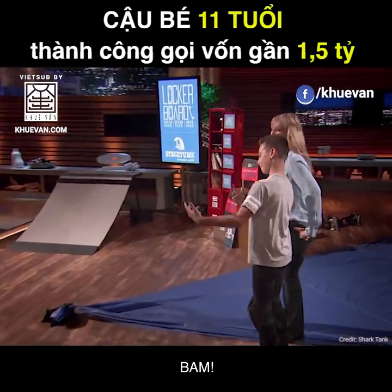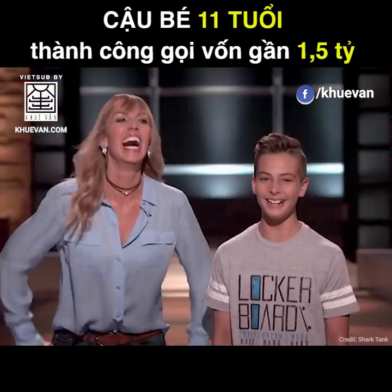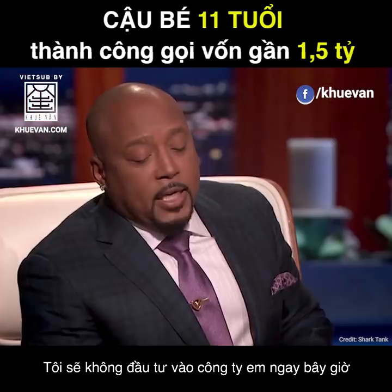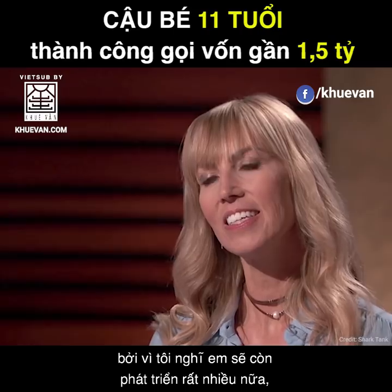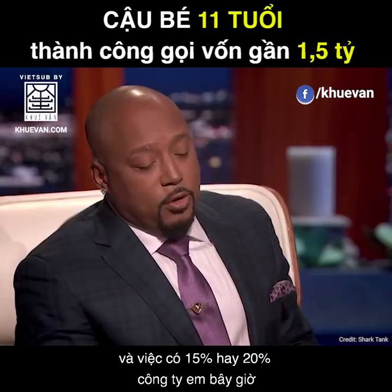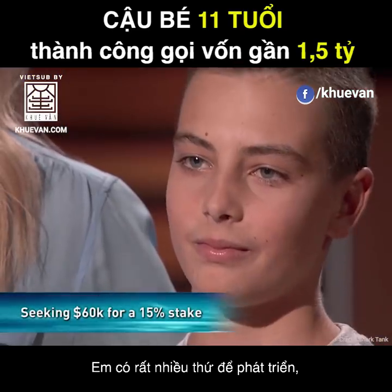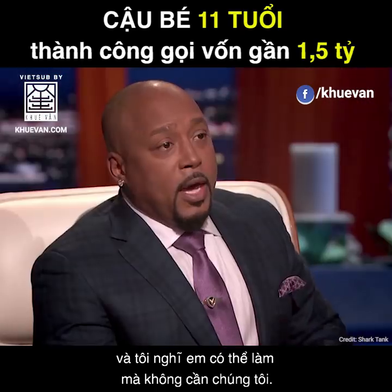You kill it, Carson — drop the mic! Here's what I think: I would not invest in your company now because I think you have so much growth ahead, and giving up 15 or 20% of your company right now is absolutely absurd. You have a lot of room to grow, and I think you'll do it without us. So I'm out.